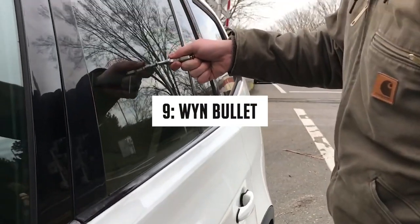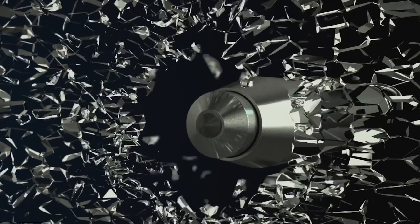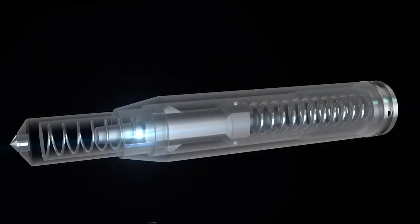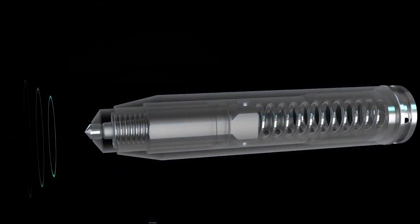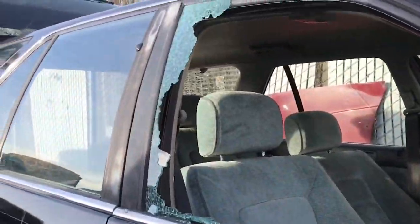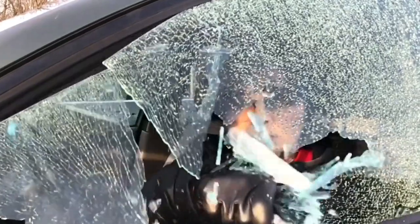Number 9: Wind Bullet. This gadget comes in handy when you are trapped in a car. It is a carefully crafted device that helps you break the glass of a window in an emergency. You only have to press the bullet tip against the car window to escape. The only drawback is it only works with tempered glass, not laminated glass. But on the bright side, you might help someone trapped in a car with this little pocket-friendly tool.